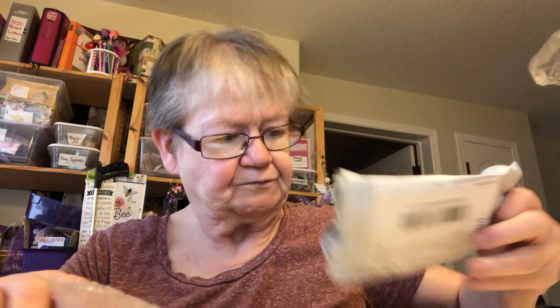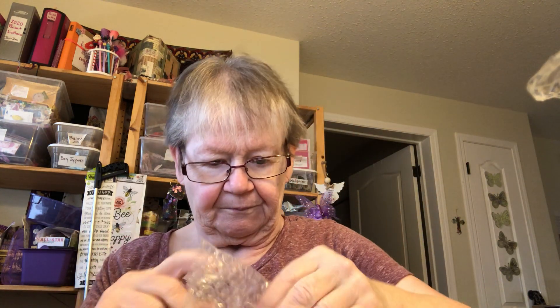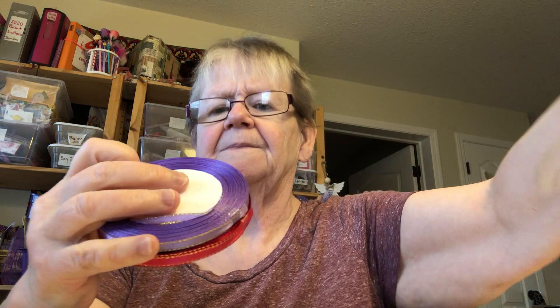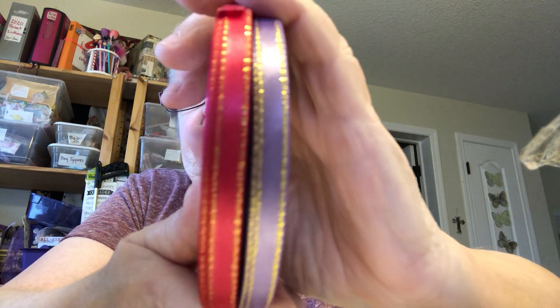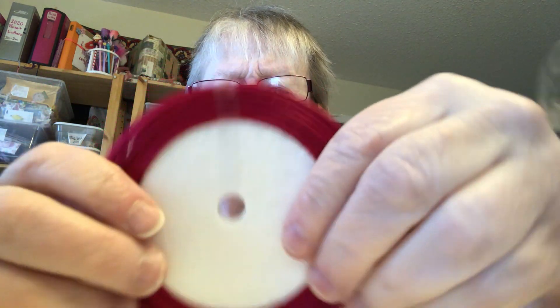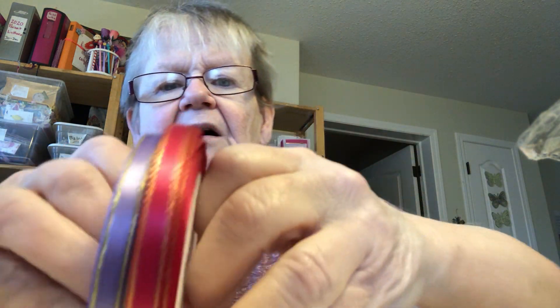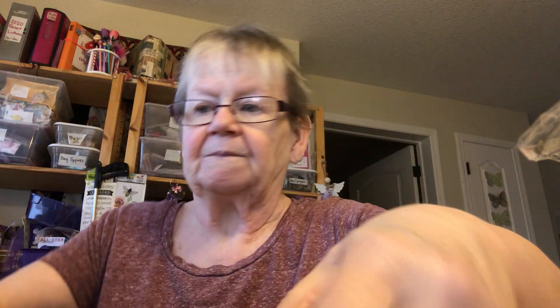And my last — more lace. Purple and gold, and pink and gold. And I think I got this from Lilo Crafts too — she likes this seller. So I thought I'd try it out. So I got lots of lace. So that was my haul — mostly lace and trims.